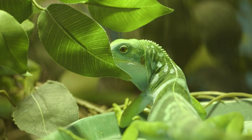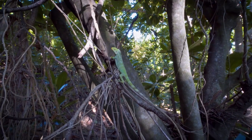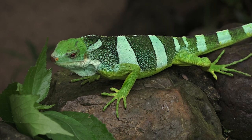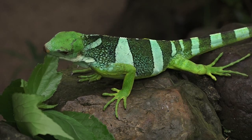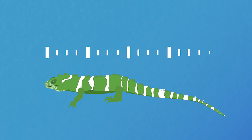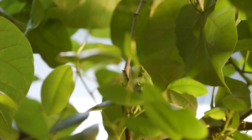Fijian iguanas are well equipped with long toes and strong claws that help them hang onto branches and climb confidently high up in the trees in search of a meal. They are omnivorous and snack on a variety of insects, fruits, flowers and leaves, all of which are easy to locate when you live amongst them. They are a relatively small lizard, only about 21 inches in length, and they're lightweight, which helps when you're moving between thin branches.